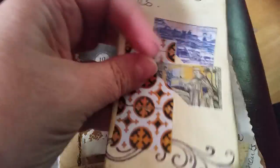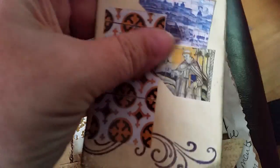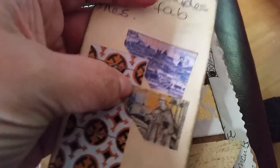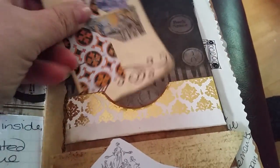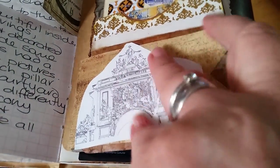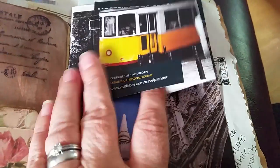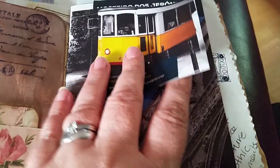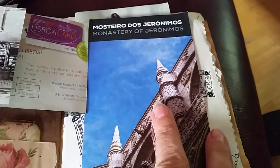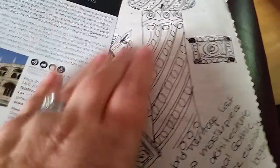All over Portugal they're really into their terracotta tiles that are enamelled with different pictures and things. So I started making a little collage of different ones from different leaflets, and that's just a line drawing of one of the monuments we went to see. This is a picture of the trams that are all over the city.